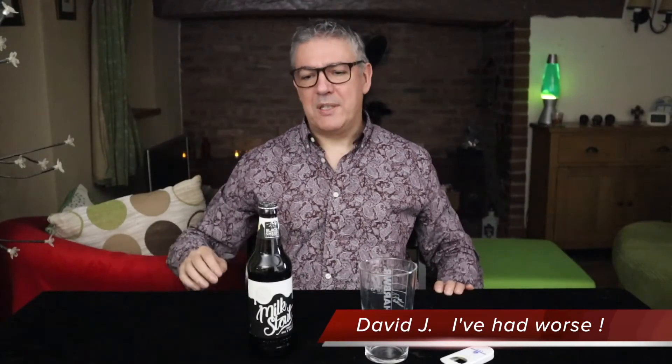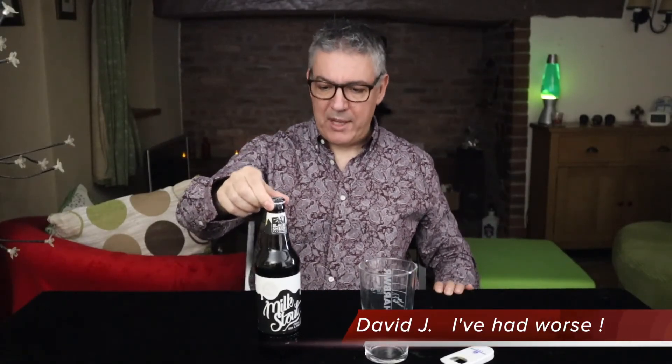Hi, welcome to iBadwurst and today we're off to the Black Sheep Brewery and this is their Milk Stout. Thinking about it, the only other Milk Stout I've had was Mackeson's — little 330ml cans, 2.8% and very enjoyable. So I'm really interested to know what this tastes like.